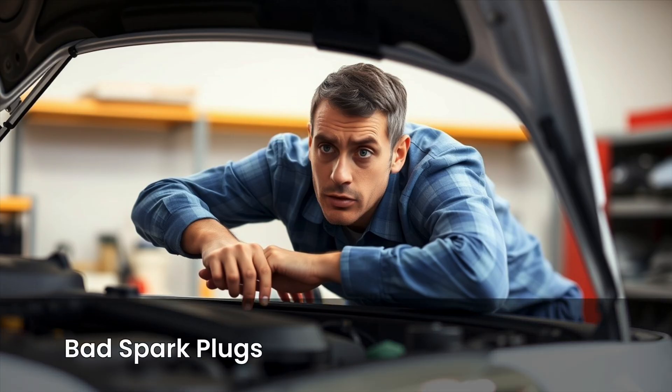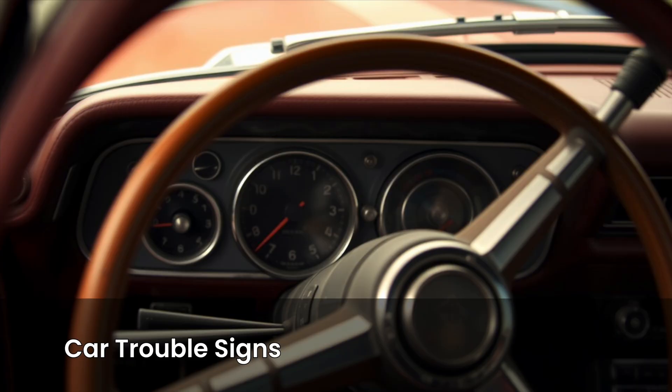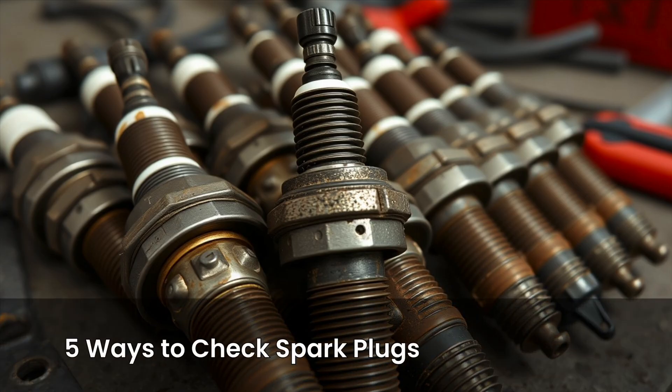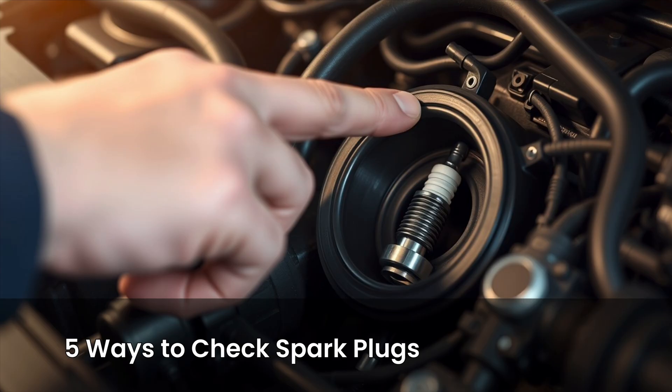If your engine just doesn't sound right, or it starts acting like it's running on half power, chances are you might be dealing with bad spark plugs. The car hesitates when you accelerate, it shakes more than usual, it might take forever to start, or maybe it starts fine but the performance is just off. All of these can point to failing spark plugs, and in this video we're going to look at five ways to check if your spark plugs are bad without removing them.